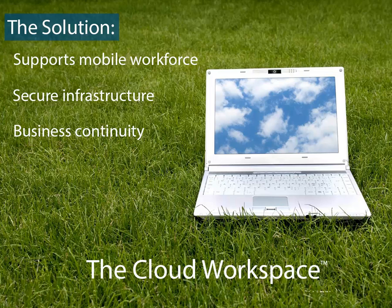Business continuity. The cloud workspace offers fully redundant data storage, routine backup, and disaster recovery protection — a cost-effective Fortune 500 IT experience with 24-7, 365 technical support and a fixed monthly fee per user.